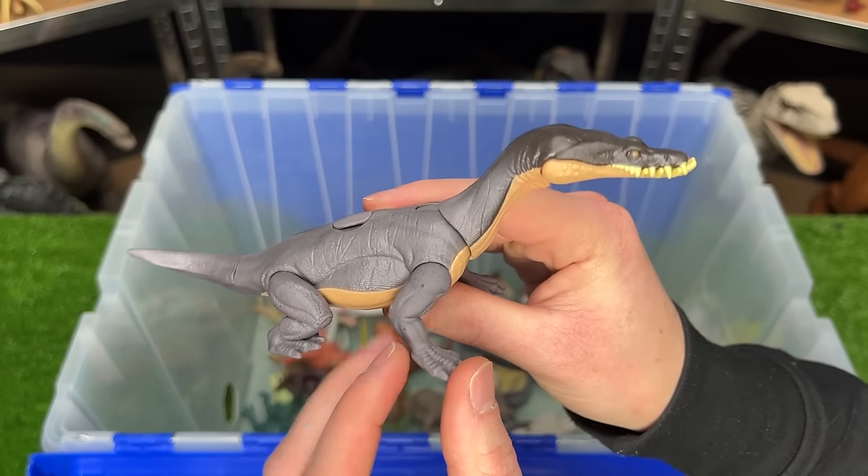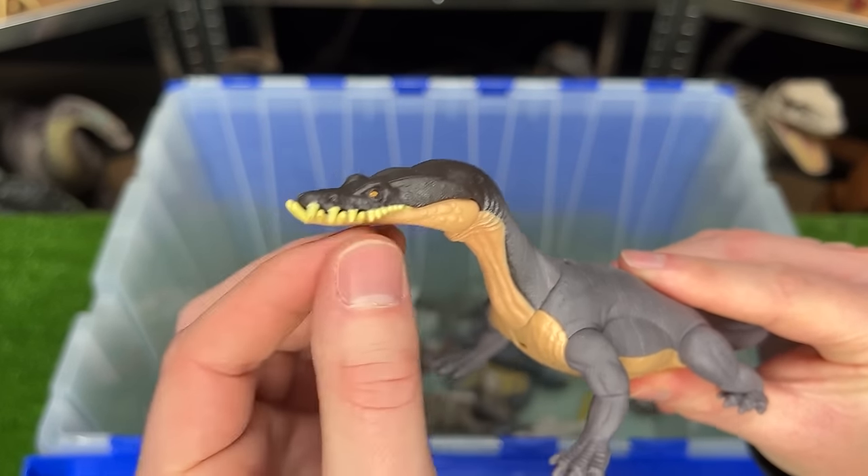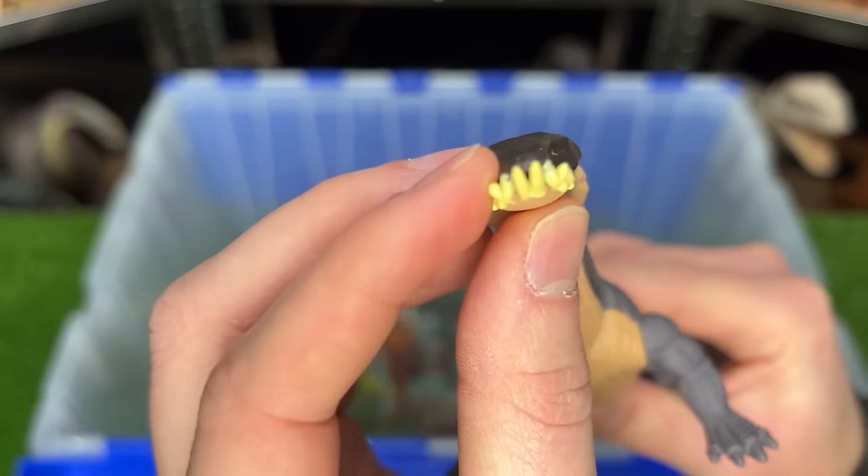This crazy looking figure is called the Nodosaurus. It stands on all four legs, it has this long snout and a pretty flat head. That's pretty weird looking.